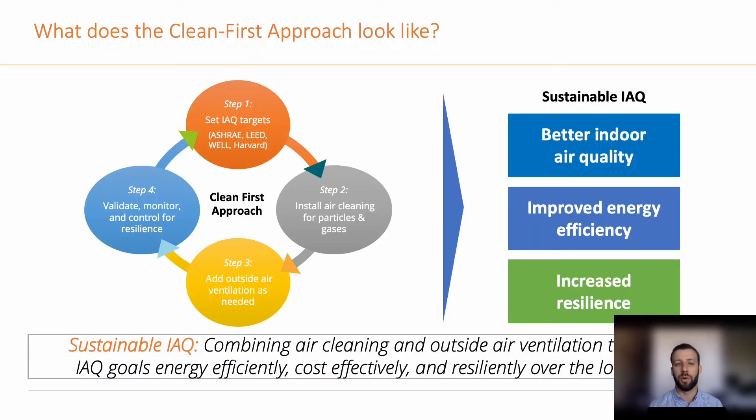What does this clean first approach look like? It's a four-step process. Step one is to identify the indoor air quality targets. Step two is to install air cleaning for particles and for gases. Step three, determine the outdoor air requirements. And step four, after this has all been integrated into the HVAC system, is to validate, monitor, and control for resilience. This results in what we like to call sustainable indoor air quality: improved indoor air quality, better energy efficiency, and increased resilience of the building.